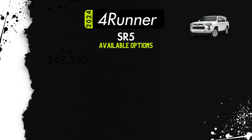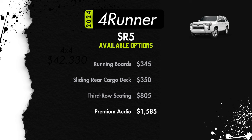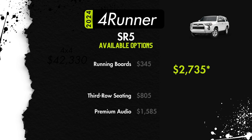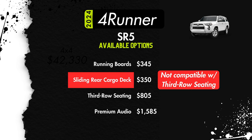Available option packages for the SR5 will be running boards for $345. For $350, you can add a sliding rear cargo deck. $805 will get you third-row seating. $1,585 will get you a premium audio upgrade that adds Amazon Alexa capability, HD radio, dynamic navigation, Toyota Safety Connect, and Wi-Fi hotspot capability. You can pair that premium audio with the running boards and the rear cargo deck for $2,280, or pair the premium audio with third-row seating for $2,390, or get it all for $2,375. Note that the rear cargo deck does not seem to be compatible with the third-row seating.